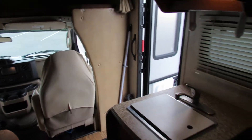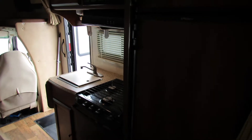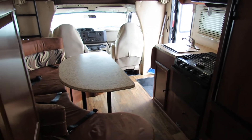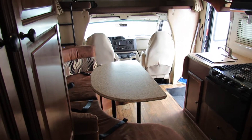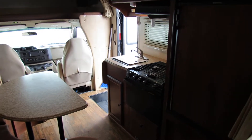You're looking for a vehicle that gives you a lot of amenities for the money — this is the way to go. This one's number 1925. You're looking for an easy one to drive, easy one to park — this is the way to go.